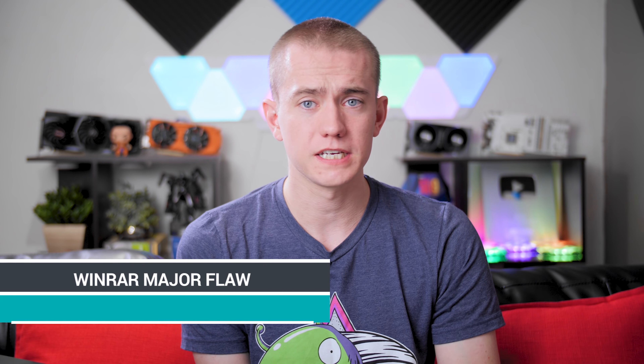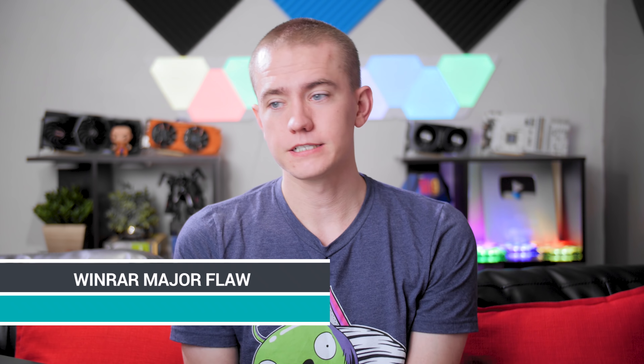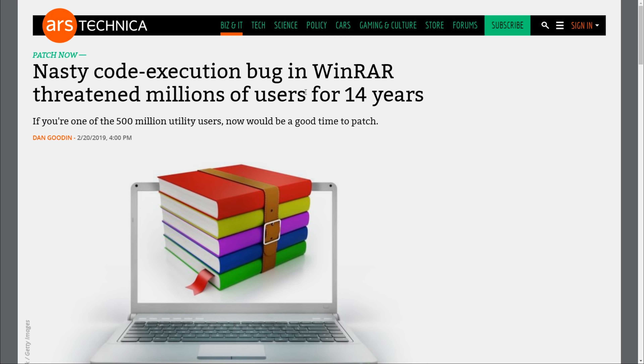If you've been using WinRAR for any point in the last 14 years and never got past the free trial — you need to update it. There is a bug that allows certain scripts to be executed on your computer, making you vulnerable to remote control by someone else. This affects all versions used in the last 14 years due to how WinRAR handles compression and decompression. Something can be injected in there, so if you use WinRAR, go fix it.